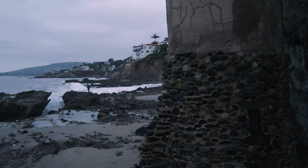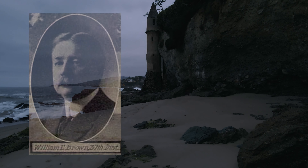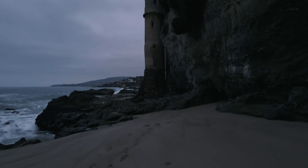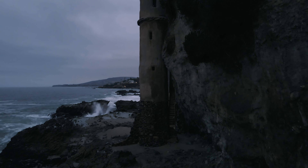Pirate Tower was built in 1926 as an enclosed staircase to the beach for William E. Brown, a senator from Los Angeles. The tower has changed ownership a few times since, and there is no access to the inside at the present.